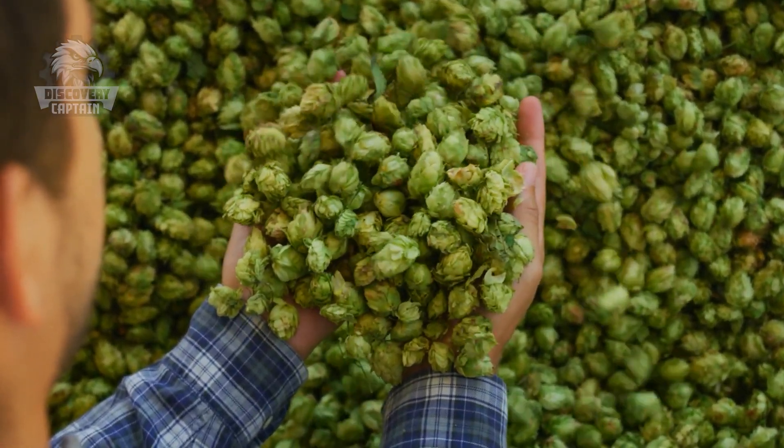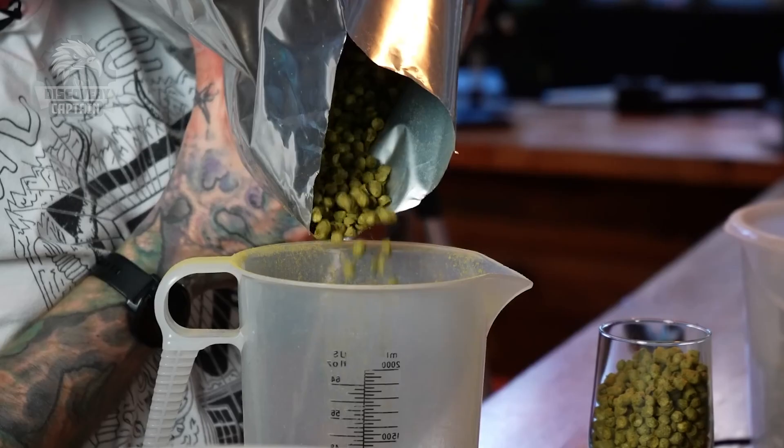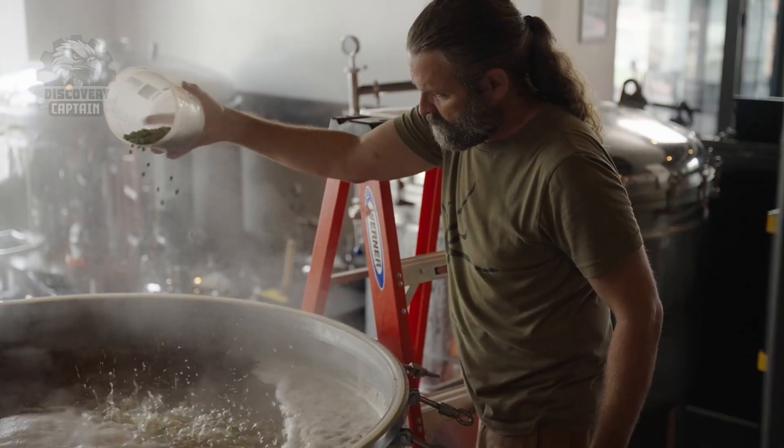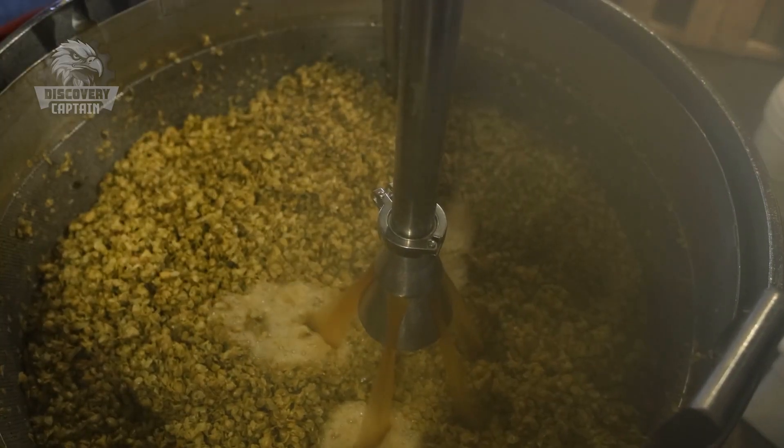The wort is boiled and hops are added. Hops contribute bitterness and aroma, and act as a natural preservative. The boiling process sterilizes the wort, evaporates undesirable compounds, and ensures proper mixing of ingredients.